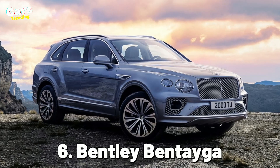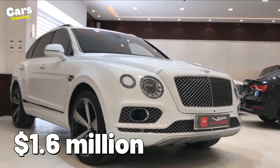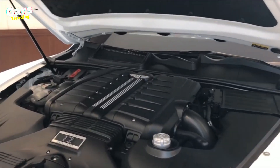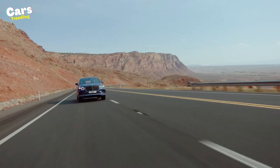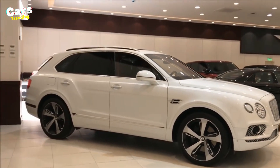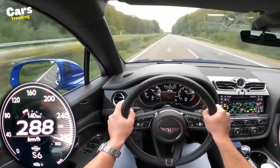Number 6: Bentley Bentayga. According to CEO Wolfgang Durheimer, this Bentley Bentayga automobile, which costs over $1.6 million, was originally delivered to the Queen first in 2015. This car's W12 engine was expressly designed to outperform all market rivals in terms of performance and refinement. Its 6.0-liter engine, spectacular wheels, and significant bright work made it one of the fastest SUVs, with a top speed of 301 kilometers an hour.